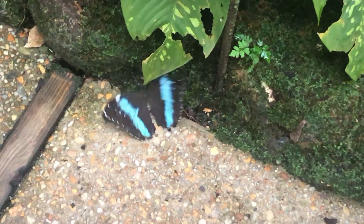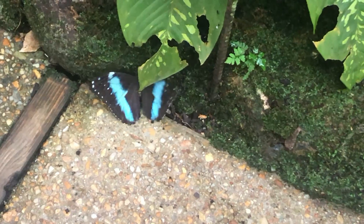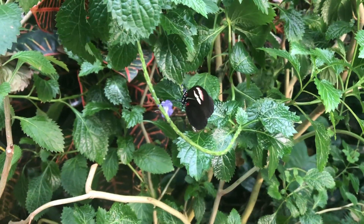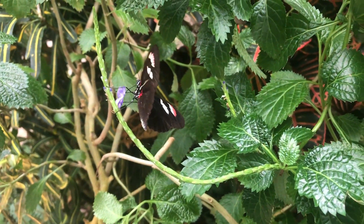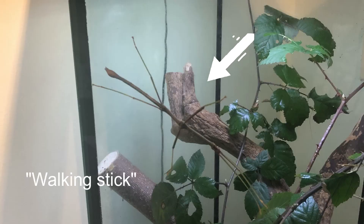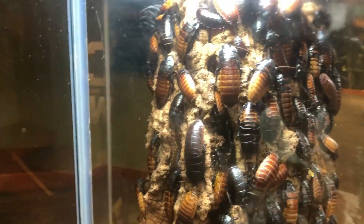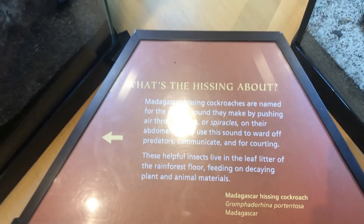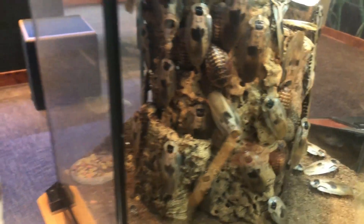Although the garden and flowers were lovely, the quantity of butterflies was low compared to other butterfly conservatories I've visited. The insect exhibit also had very few specimens — but hey, what kid doesn't want to see dozens of hissing cockroaches?